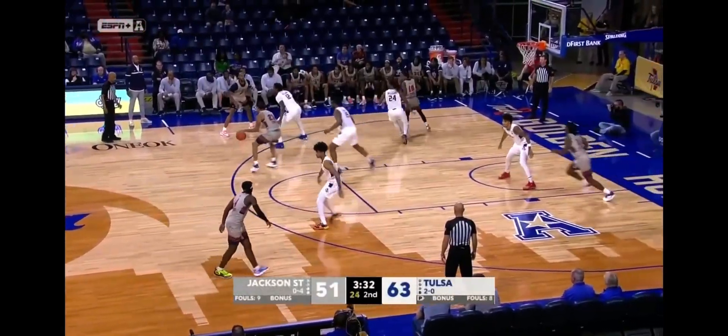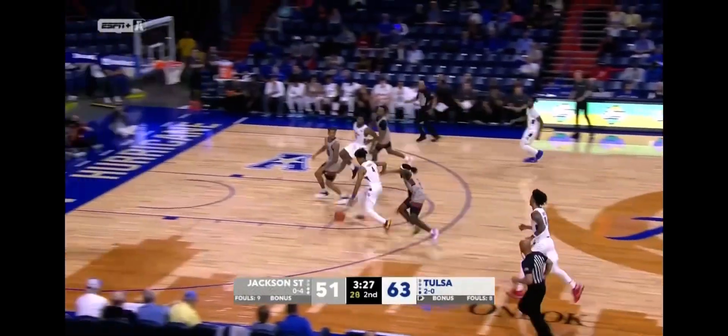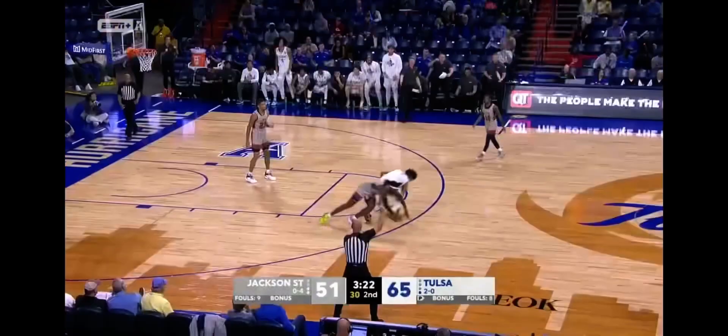In these conference tournament semifinals, they're just looking to get a whole game. Barnes gets the steal, Haggerty the finish the other way — 17 for Haggerty.